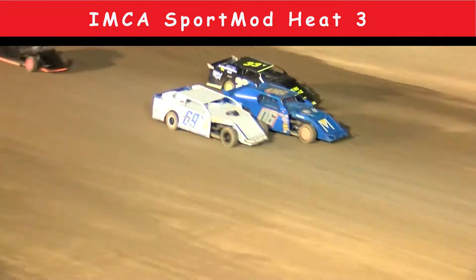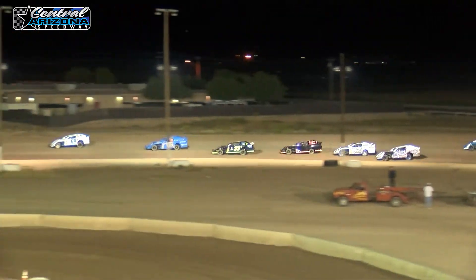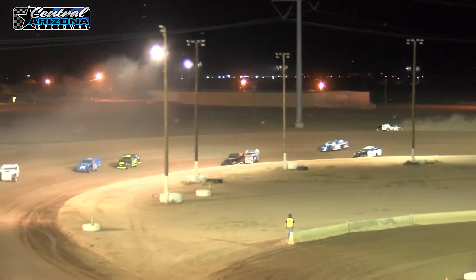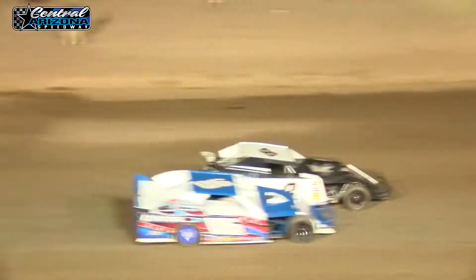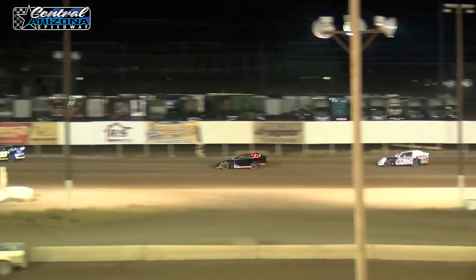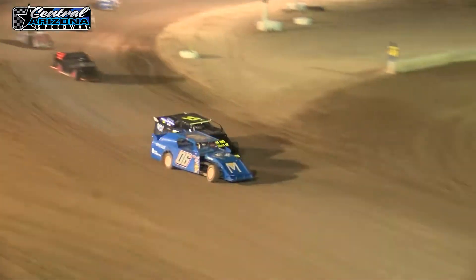We've got Green Flag Racing back underway folks, and it's a three-way battle going into turn one. We've got the 69, the 06, and the 33. One car spinning going off into turn three. As we get one lap in the books we're still under green. That puts the 69 out in the lead, followed by the 6 of Rick Halsey — your pole sitter — getting challenged by the 33.